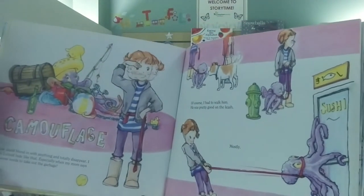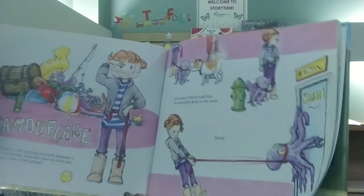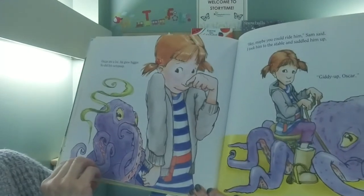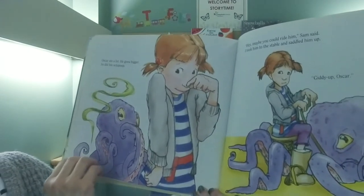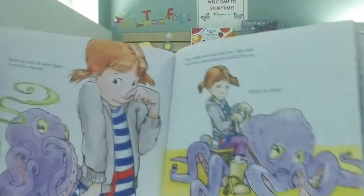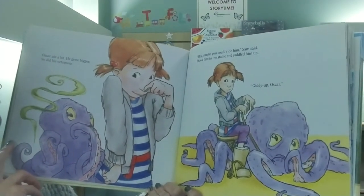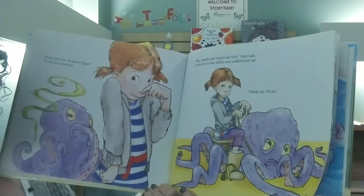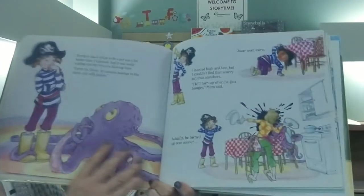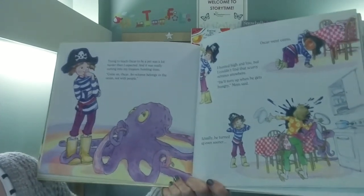Of course I had to walk him. He was pretty good on a leash. Mostly. Oscar ate a lot. He grew bigger, and so did his octopoop. Hey, maybe you can ride him, Sam said. I took him to the stable and saddled him up. Giddy up, Oscar. Doesn't look like he's got very much giddy. Trying to teach Oscar to be a pet was a lot harder than I expected, and it was really cutting into my treasure hunting time.